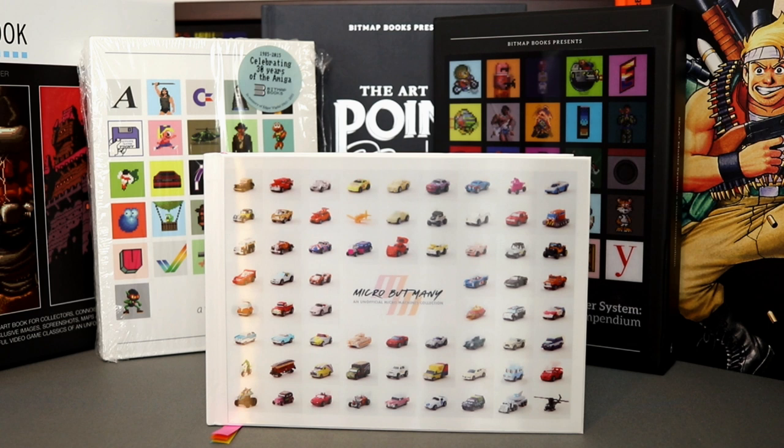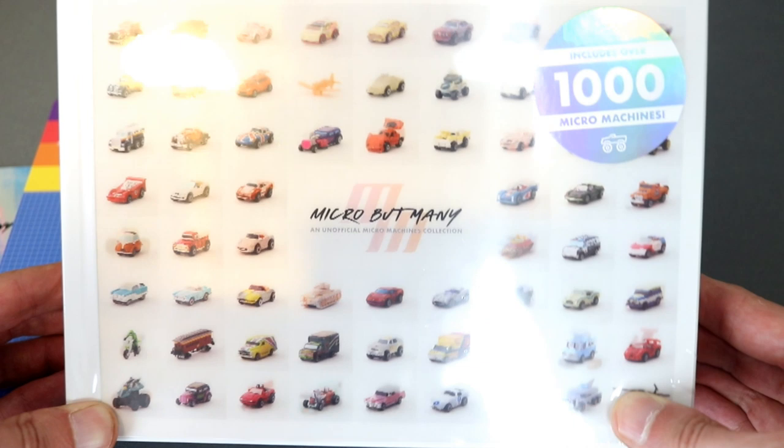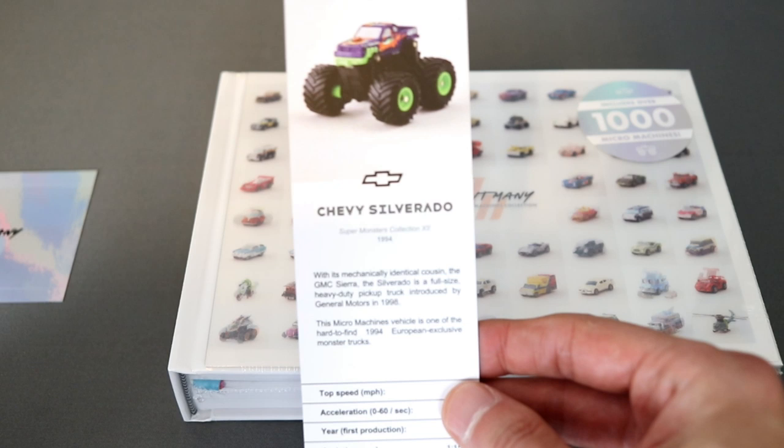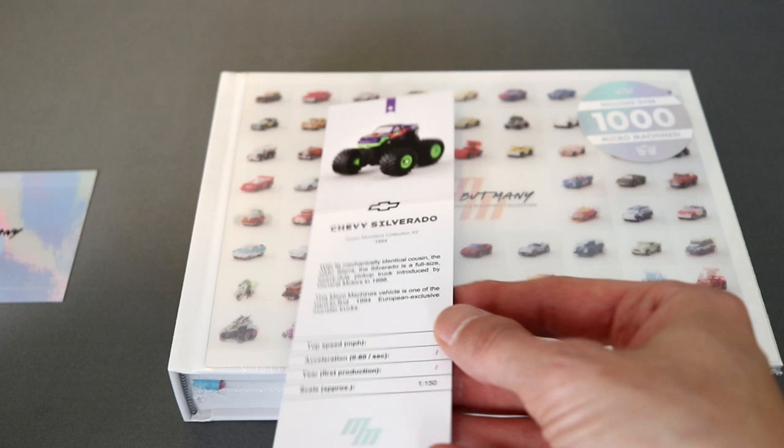This is the new book from Bitmap Books: Micro But Many, an unofficial Micro Machines collection. It contains over 1,000 images of Micro Machines, including prototypes, and was compiled by collectors and the original designers. The book is, as always, very nicely made with a really nice glossy hard cover, and came with this little Micro But Many bookmark, which on the rear has a Chevy Silverado monster truck. I'm not sure if each copy has a different bookmark, but quite possibly.